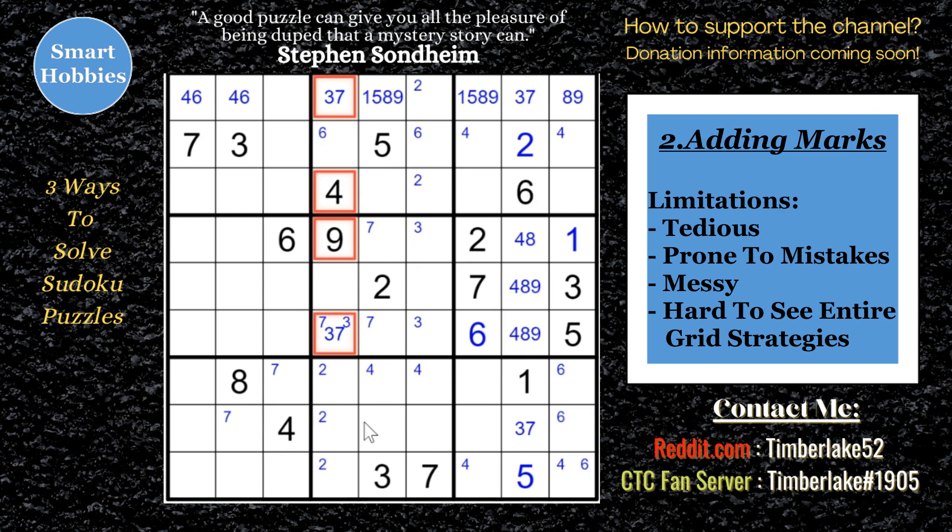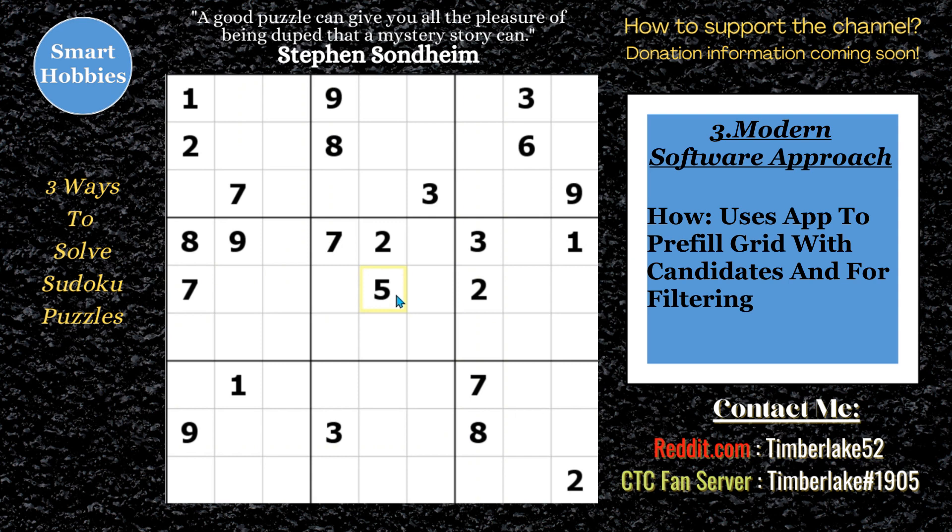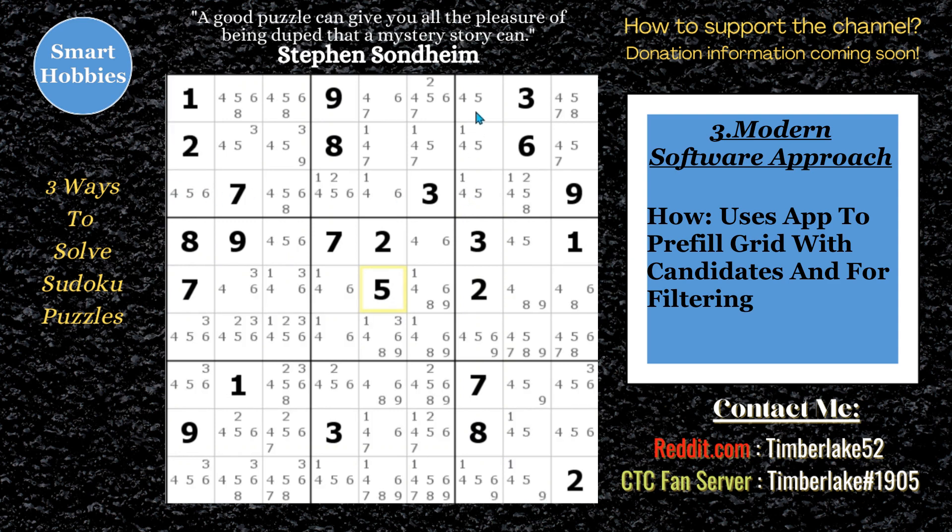The third and final method to solve Sudoku is called the Modern Software Approach. You're going to use software and start the puzzle with all the candidates showing — just like what I'm doing right here with this classic Sudoku by Sudoku Explorer. What you're trying to do is candidate elimination and candidate filtering. Whereas with the marking method you start with cells filled out and work your way up, with the modern software approach you're starting with hundreds of candidate possibilities showing and narrowing each cell down to one possibility through elimination.